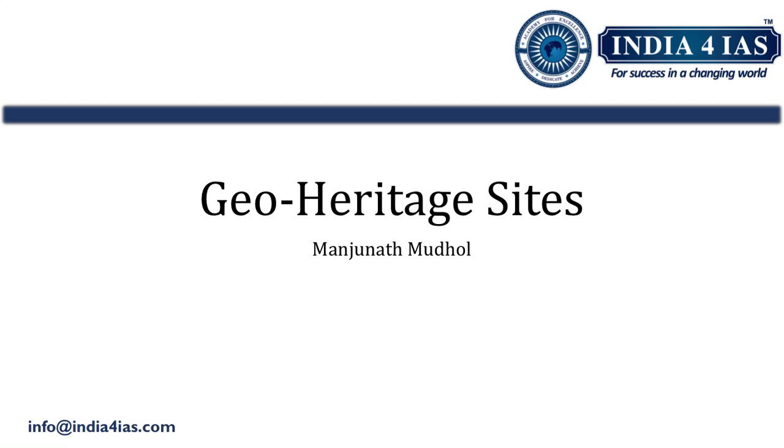Hello aspirants, welcome back to India for IAS. This is Manjunar. The topic of this video is geo heritage sites. This topic falls under GS1 paper, geography part. Within geography, this can be studied under geomorphology.